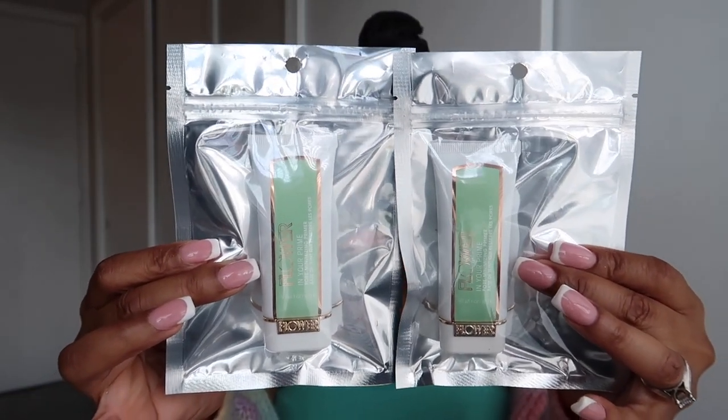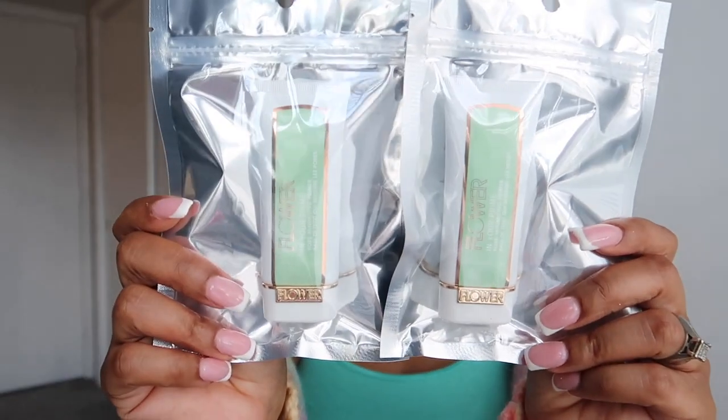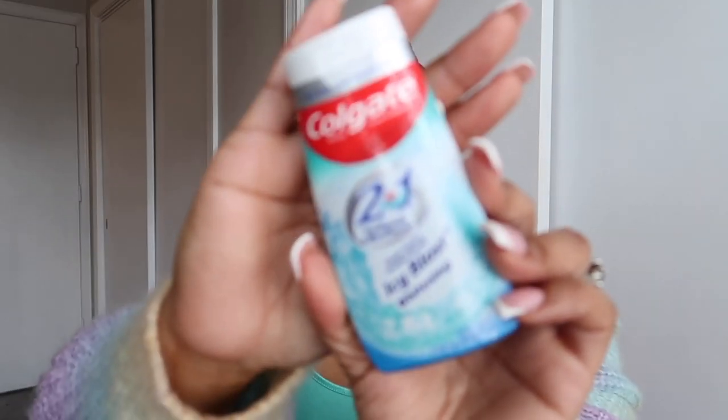I lucked up and found the Flower Beauty primers — I've been seeing everyone haul these. I do like to use a primer; I know it's not everyone's thing but it's definitely mine. I love the packaging with the gold and green — green is my favorite color — so I had to pick up two.